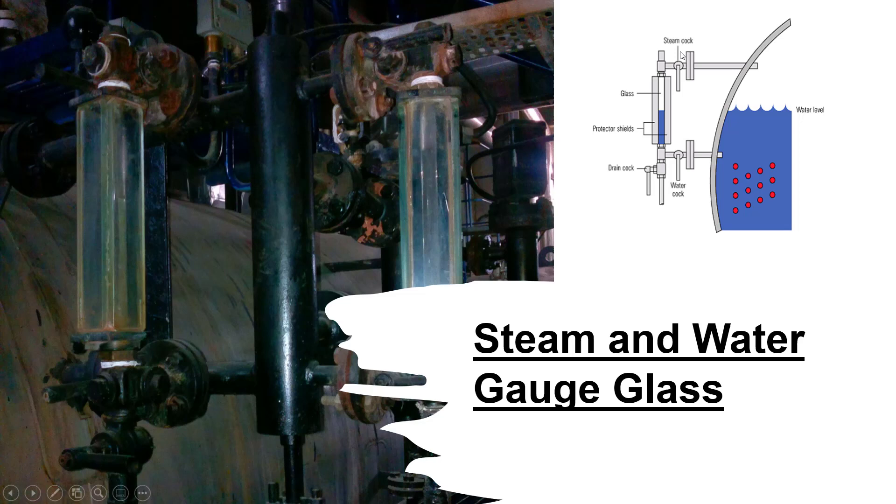3. Close the steam cock and open the drain cock for approximately 5 seconds. 4. Close the drain cock and open the steam cock. If the water does not return to its normal working level relatively quickly, a blockage may exist in the steam cock, and remedial action should be taken as soon as possible. The authorized attendant should systematically test the water gauges at least once each day, and should be provided with suitable protection for the face and hands as a safeguard against scalding in the event of glass breakage. Note that all handles for the gauge glass cocks should point downwards when in the running condition.